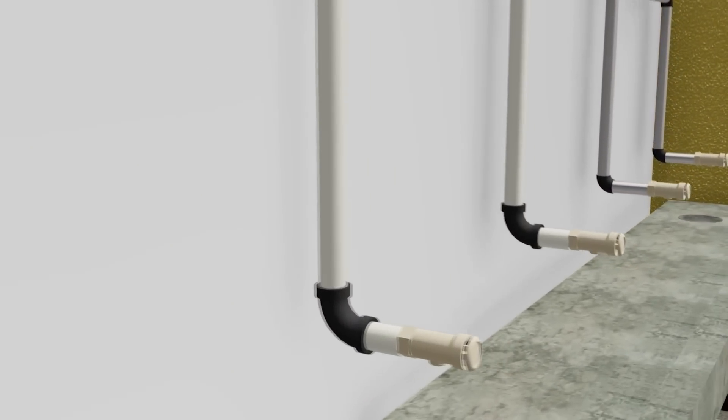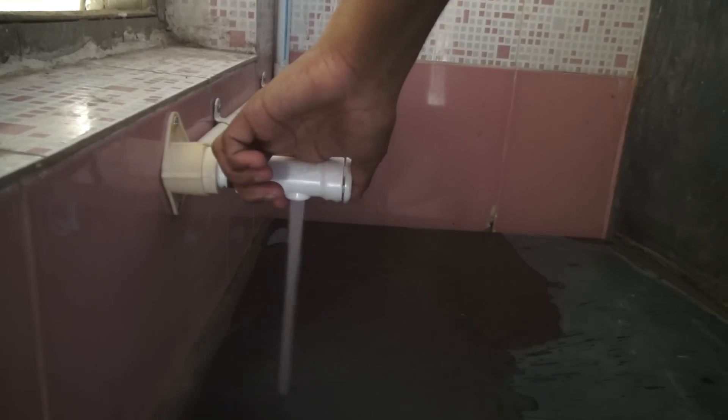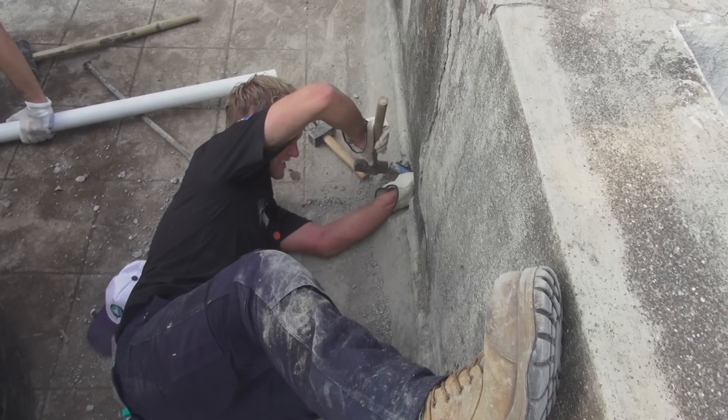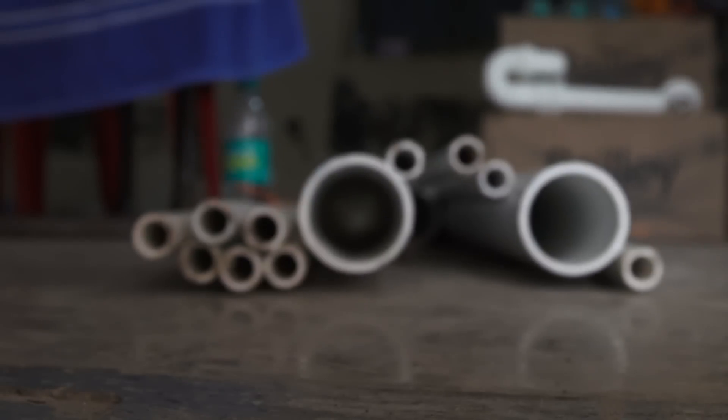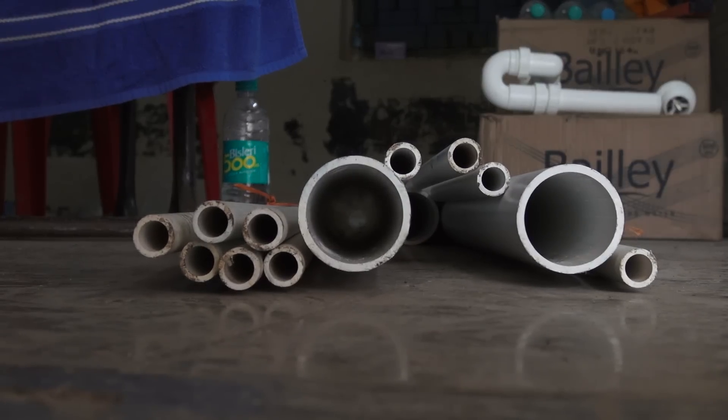New troughs are sloped, so water runs out quicker. We used push taps which reduce water wastage. New pipes were added to supply this water. We used PVC pipes which are cheap to buy and do not rust.